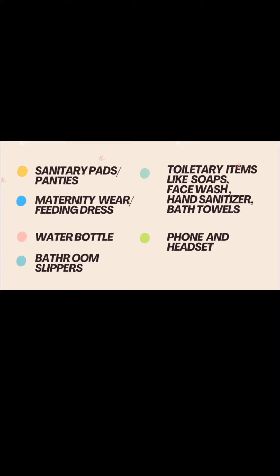Next comes maternity wear or feeding dress — you can go for whatever suits your style, like pajamas or night suits. Next, water bottle is very much essential at the time of labor because you'll be losing a lot of water. Keep yourself hydrated, drink plenty of water, and you can also have some fresh juices at that time.